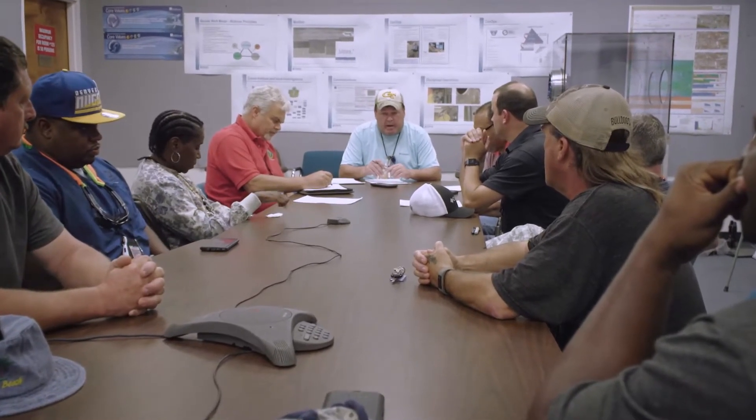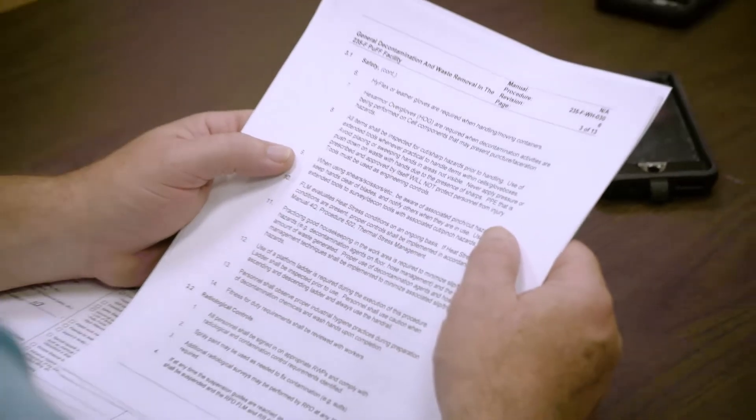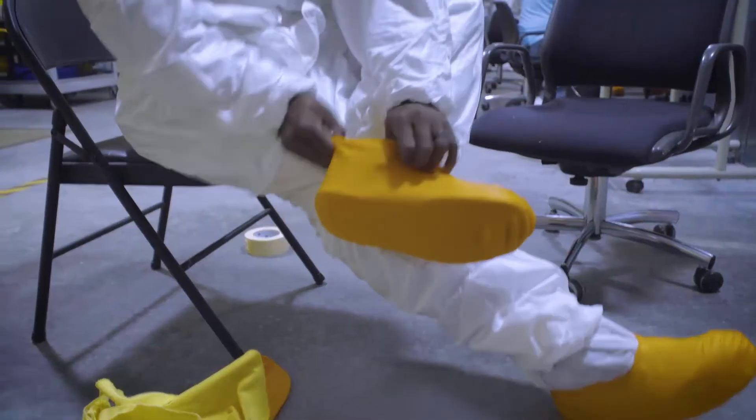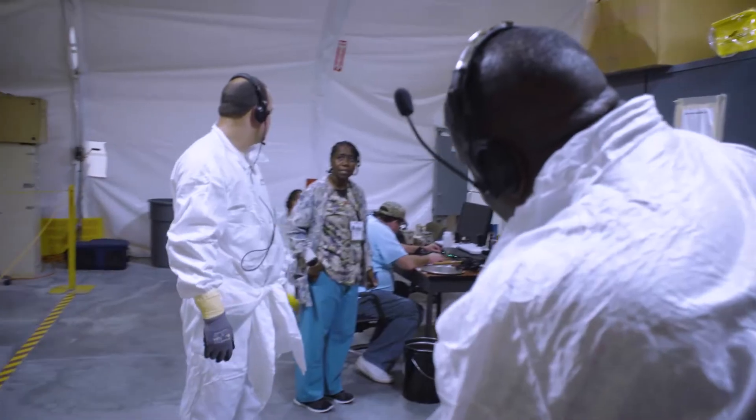Between 7 and 7:15 we have a pre-job brief, where the first guy sits down and talks to everybody about the work for the day. We cover the procedure, safety, emergencies, and lessons learned. When you work with the same people day in and day out, you build relationships with those to your left and your right. Everyone knows their role, and that brings about a confidence that inspires the whole team.